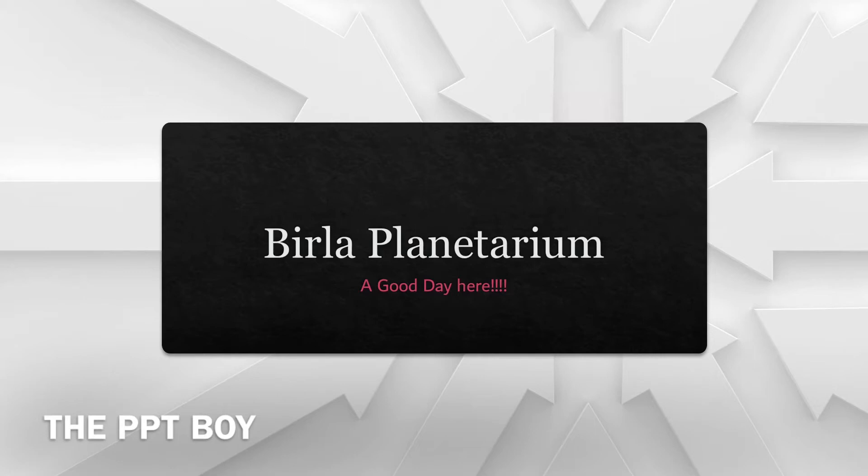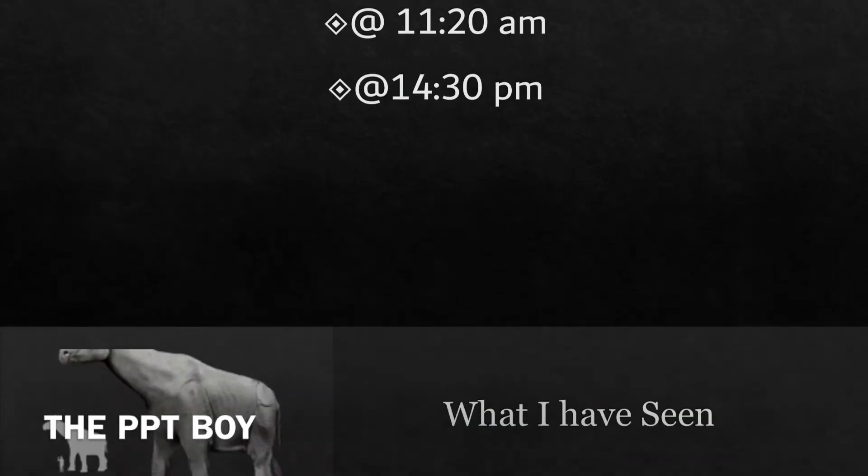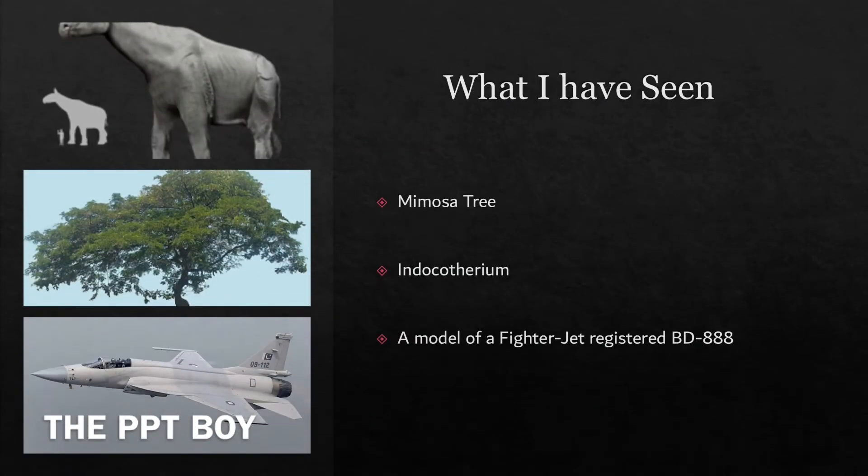Wow! If you don't know where Birla Planetarium is, it's in many locations, but I'm talking about the Chennai one — in Chennai, Koturpuram. This was named after Dr. B.M. Birla. It is located in Koturpuram, which is just off OMR. We entered at 11:20 and exited at 2:30.